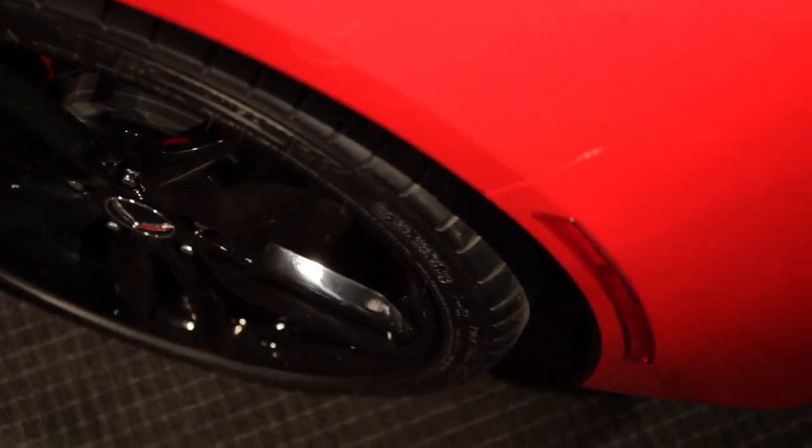On behalf of the entire Corvette team, we are so proud to be introducing this car and we want everybody to learn as much about it as they can. If you want to learn more, go to Chevrolet.com. Thank you.